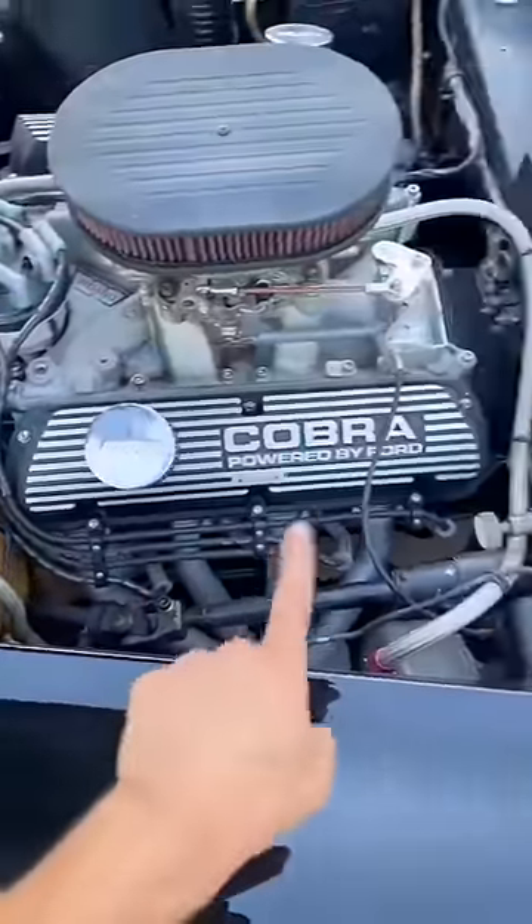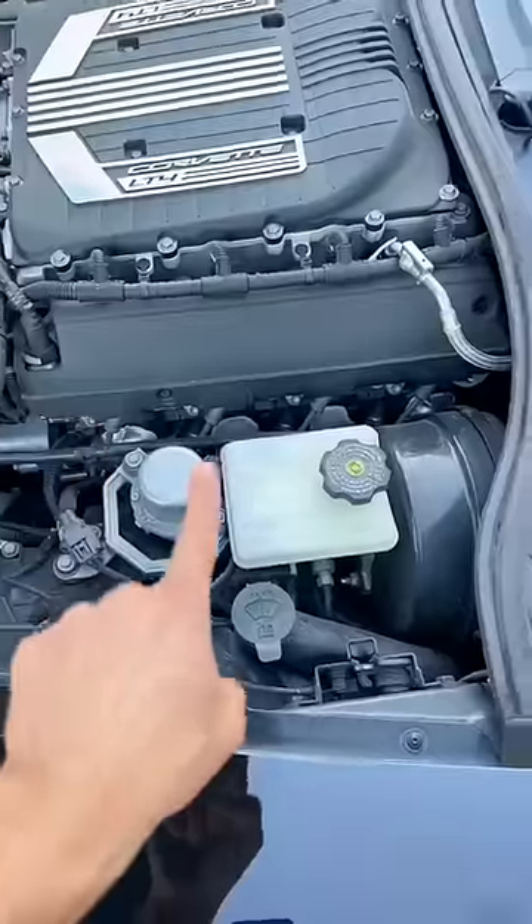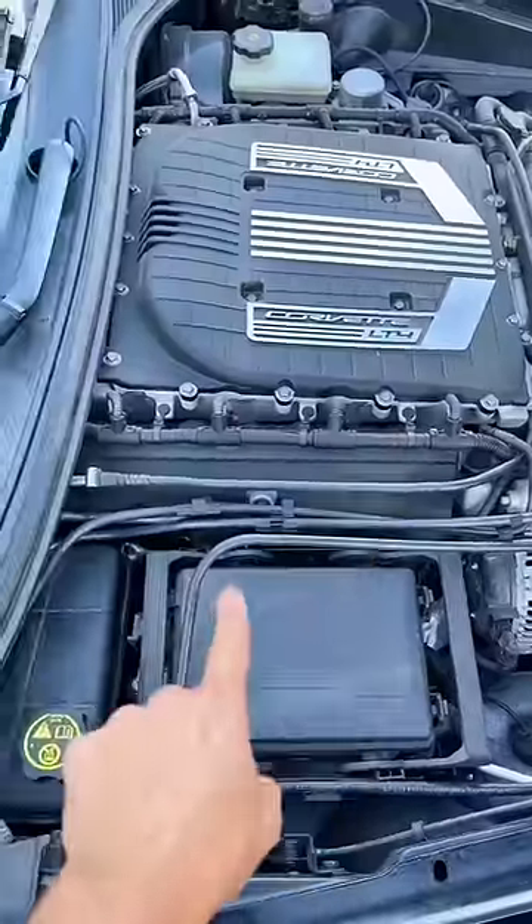1, 2, 3, 4, 5, 6, 7, 8. 1, 2, 3, 4, 5, 6, 7, 8. We got V8s in the house.